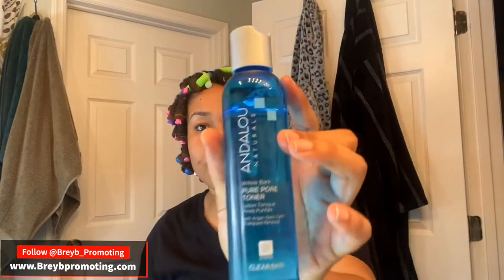Now I'm going to do a little bit of toner. This is Andalou — it has peppermint and argan stem cells in it. It works. You can feel the tingle but it's not too harsh. I like to use this right after exfoliating because my skin tends to be a little bit sensitive then. It's so refreshing, it smells amazing — just a slight tingle. It smells so clean.